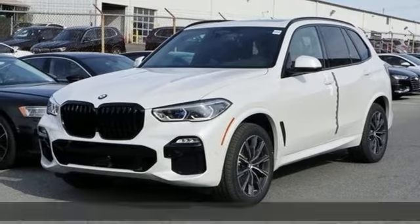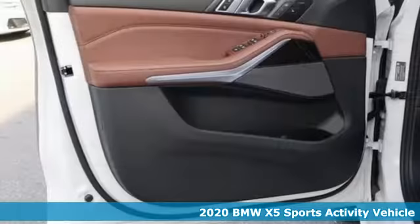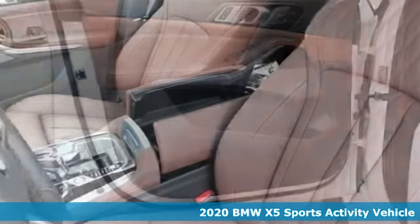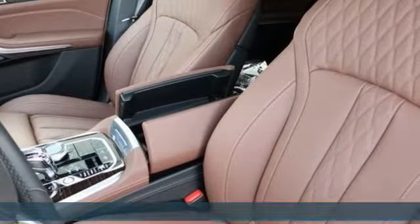Here's a new 2020 BMW X5. This X5's incredible power, space and design lets you command the road while making a lasting and powerful impression.